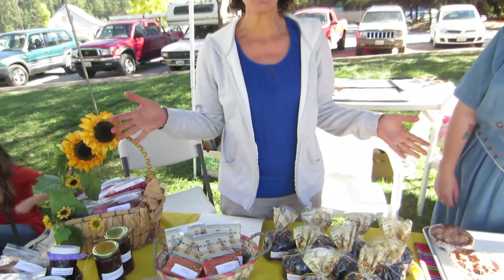We're from Ananda Farm, and we have about 10 acres under cultivation here. These are products and things that we grow here.